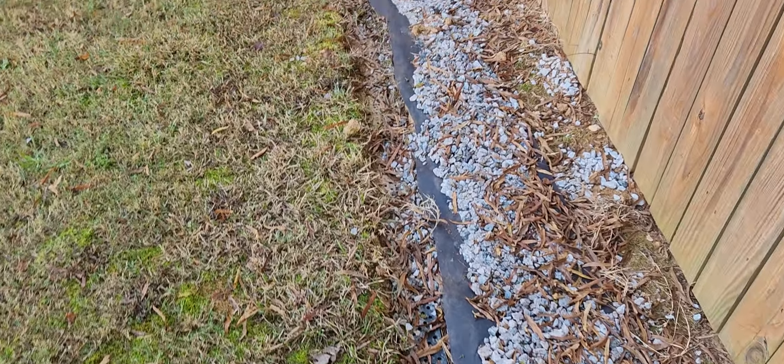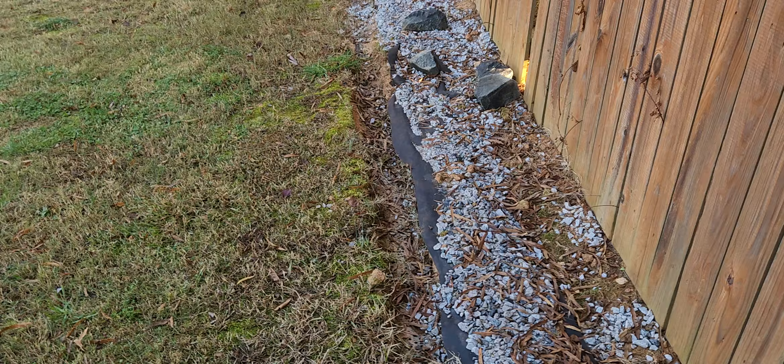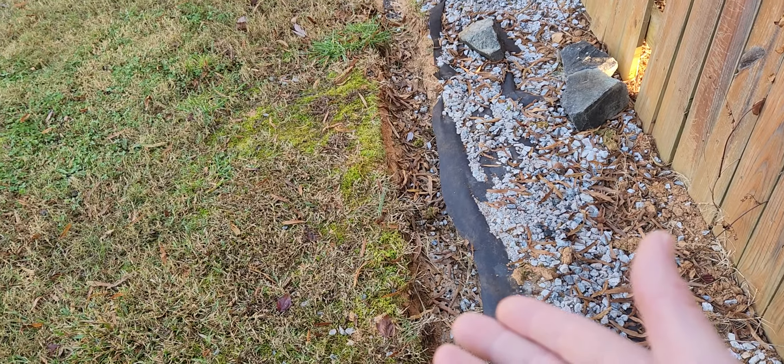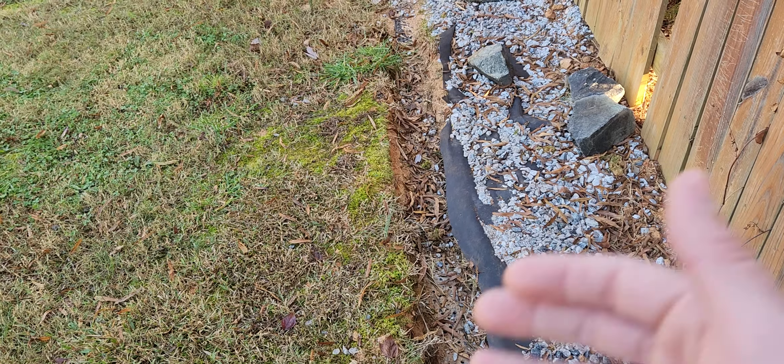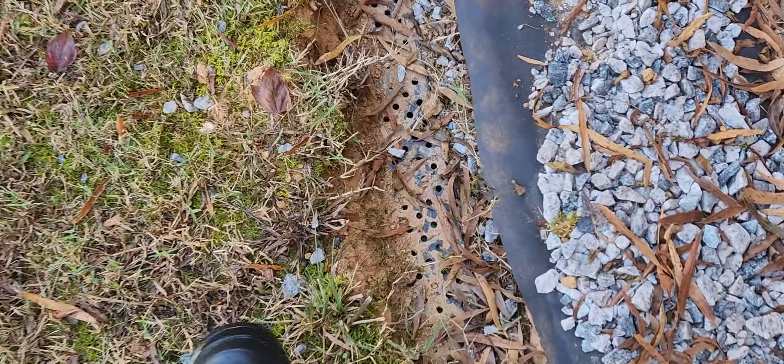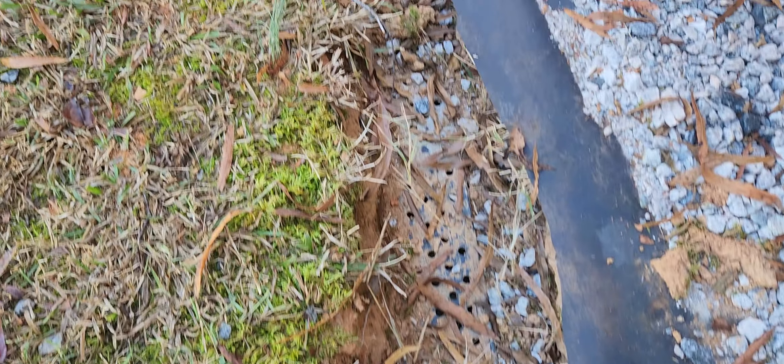There's no way to clean it, and a French drain will have roots in it — that's just how they are. If the roots grow into the system, which they will, the debris catches and eventually the system will fail. You can see the debris — it's just clogging up.